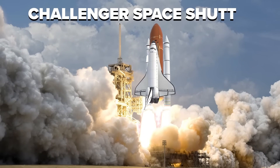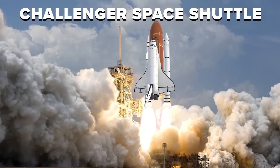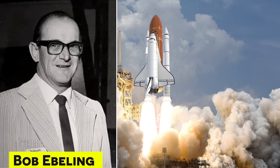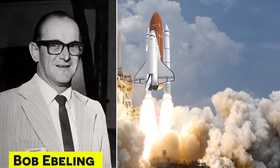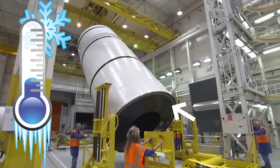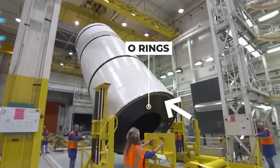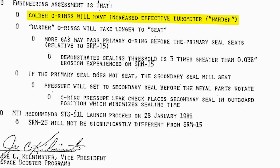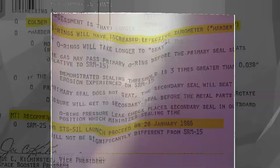Prior to the launch of the Challenger, a group of engineers, including Bob Ebeling, warned NASA officials about the potential dangers of the O-ring seals. Ebeling and his colleagues argued that the O-rings could fail in cold weather, which was a concern on the day of the launch. Despite these warnings, NASA officials decided to proceed with the launch. Tragically, Ebeling's fears were realized when the O-ring seals failed and caused the explosion that killed the Challenger crew.